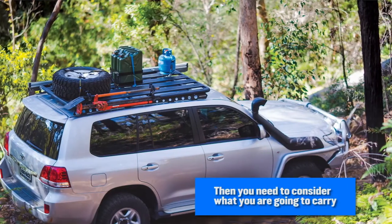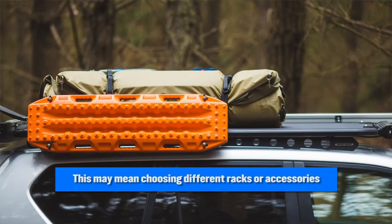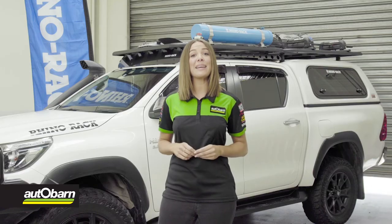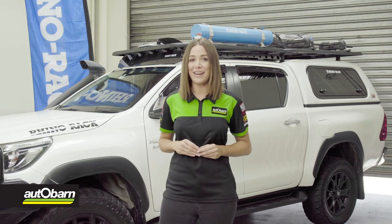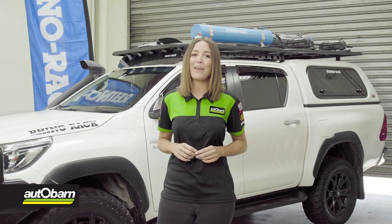Then you need to consider what you are going to carry. This may mean choosing different racks or accessories specifically for what you want to carry. Last is knowing if you are going to travel on-road only or both on-road and off-road. As again, the racks you may choose may change, giving you the ability to carry specific gear depending on where you need to get to.